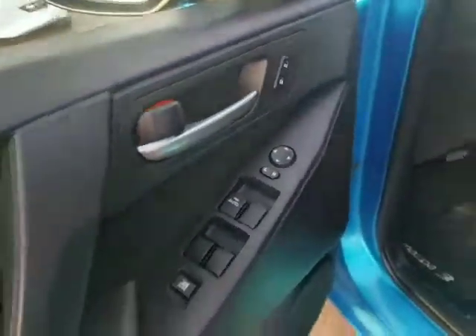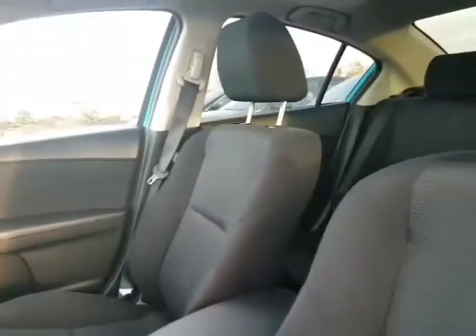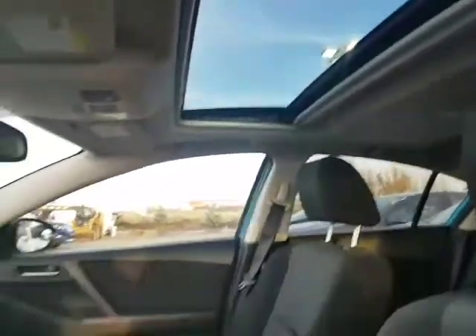Sorry about the plane — might be hard to hear. You've got power mirrors, power windows, power locks, immaculate cloth interior. No rips, no tears, anything like that. Nice sunroof there for you.